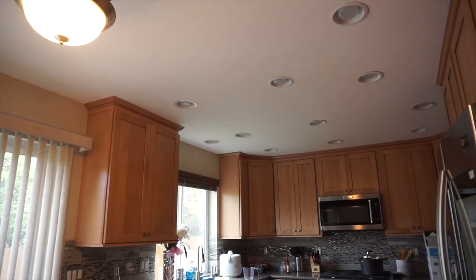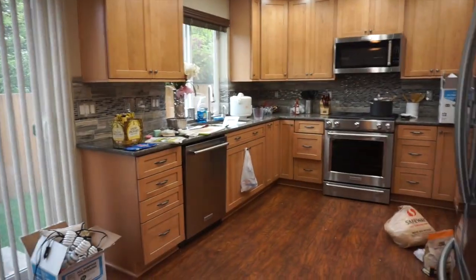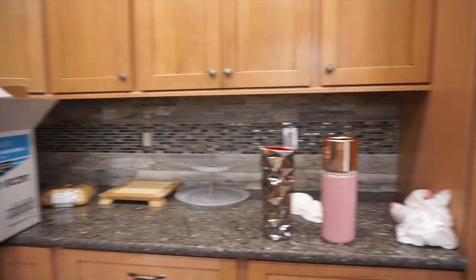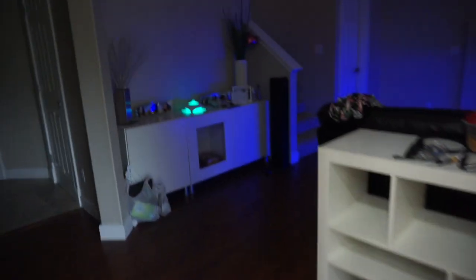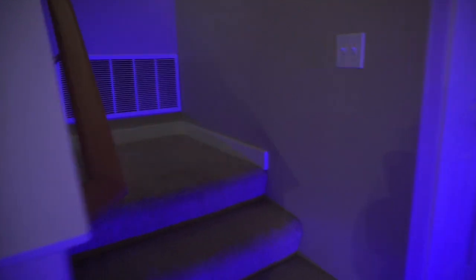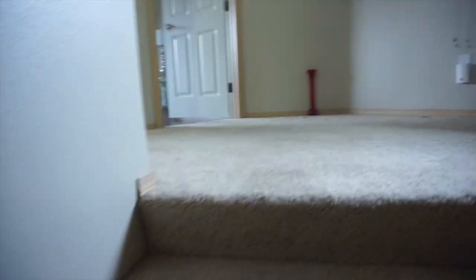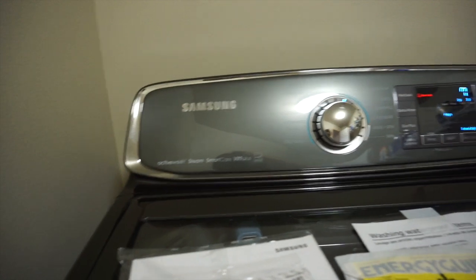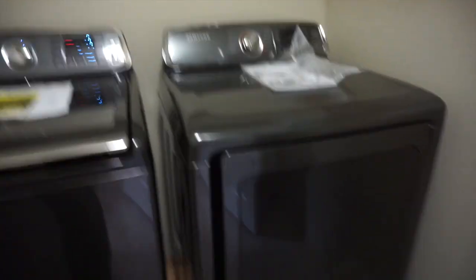The couches are recliners, so it's pretty relaxing, and they got cup holders. My favorite part is the kitchen — super bomb. Look at the lights, oh my god. It's kind of dirty right now because we've been here for like two days. But yeah, this is the kitchen. Here's the new washer and dryer — super bomb, also by Samsung, and it sings when it's done.